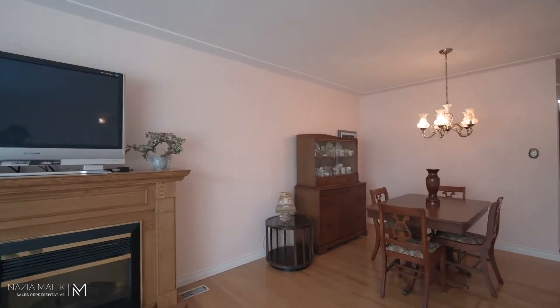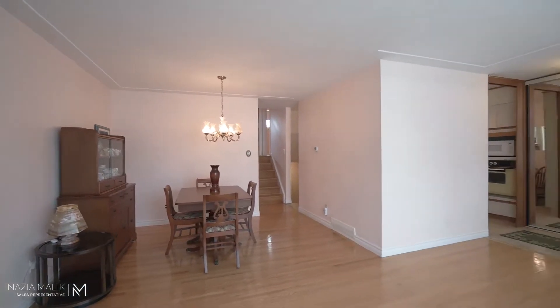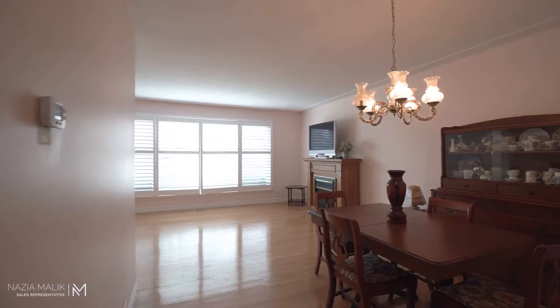Upon entering the home on the main floor, you will find a spacious living room with hardwood floors and California shutters, along with a large eating kitchen with plenty of cupboard space.